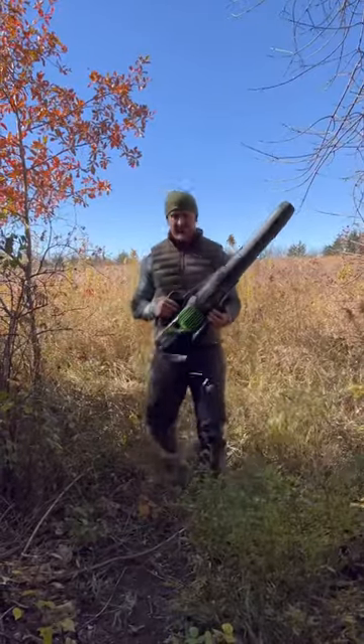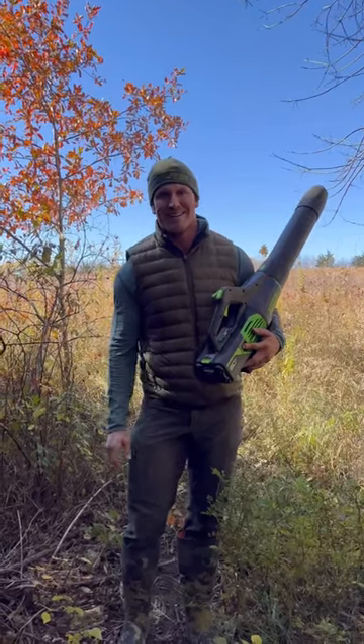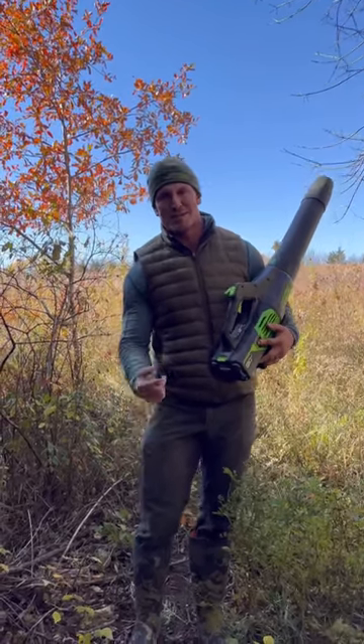All right, we've got a nice, clear, quiet trail to get into in the morning without disturbing any deer. It's a good tip for you guys. If you enjoyed this, make sure to give me a follow.